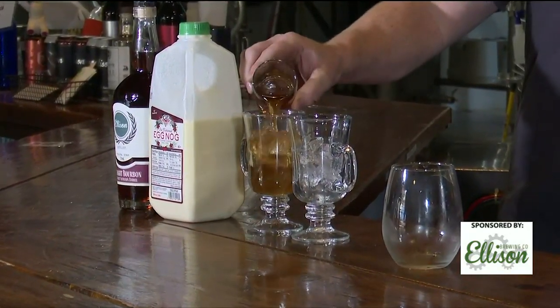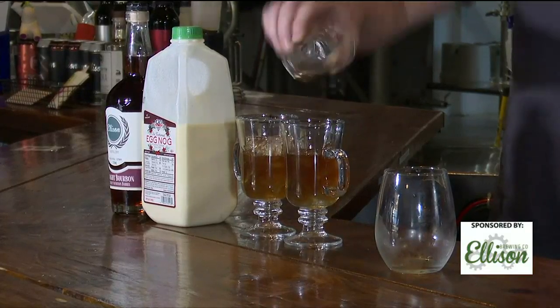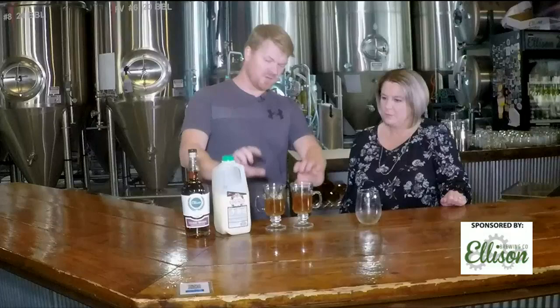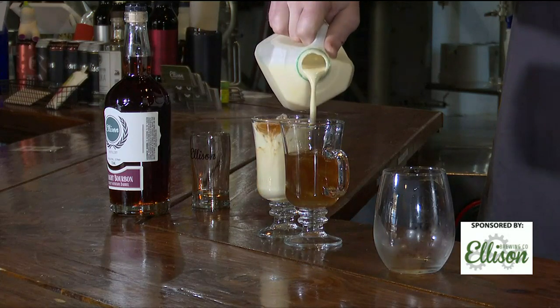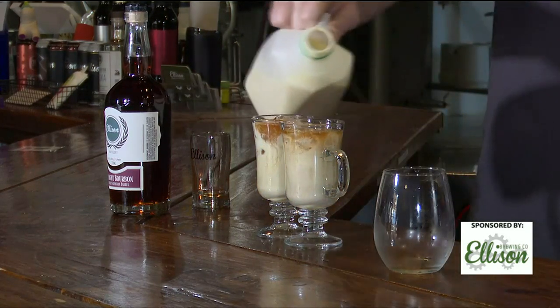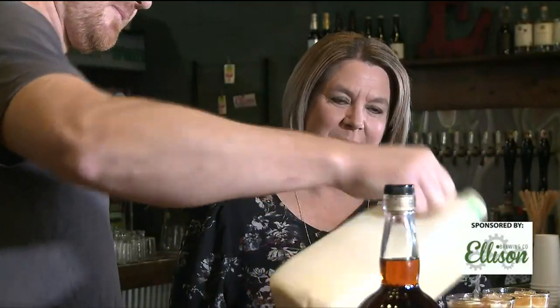We'll go ahead and put a little bit of this in. We've learned that it tends to help if you put the bourbon in first when it mixes with the eggnog — otherwise you'll get weird settling effects. Pro tip. And then basically just top it with eggnog. It's super easy. Then we'll give it a little stir. I still think we should name it, but I'm not going to argue with you. So we'll just call it eggnog and bourbon.